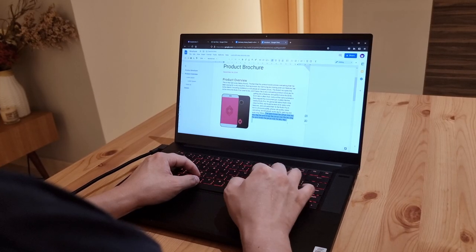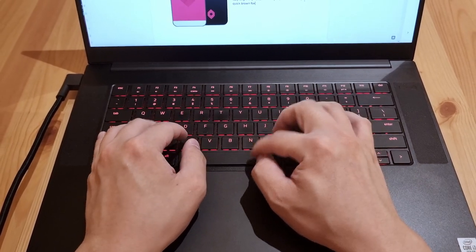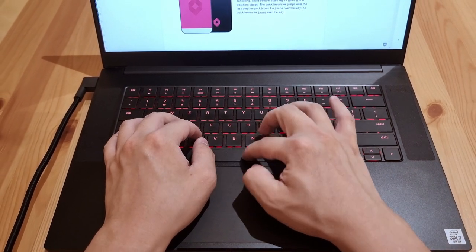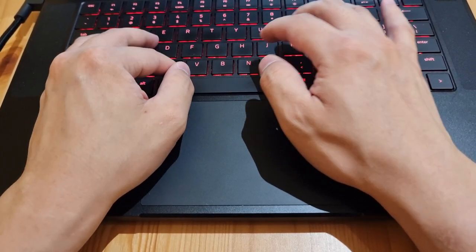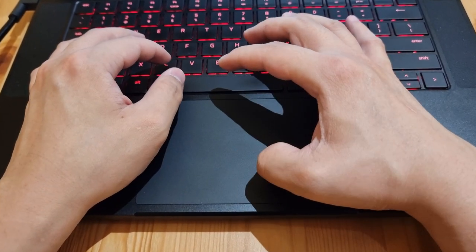The Blade 15's typing experience is also much closer to the MacBook. It's got a spacious chiclet-style keyboard with decent key travel, and I felt really comfortable typing with it. It's also got a huge glass trackpad. Compared to the trackpads of other laptops, this one is so much more spacious and it's located right in the middle, which allows you to reach it easily with your left or right fingers.